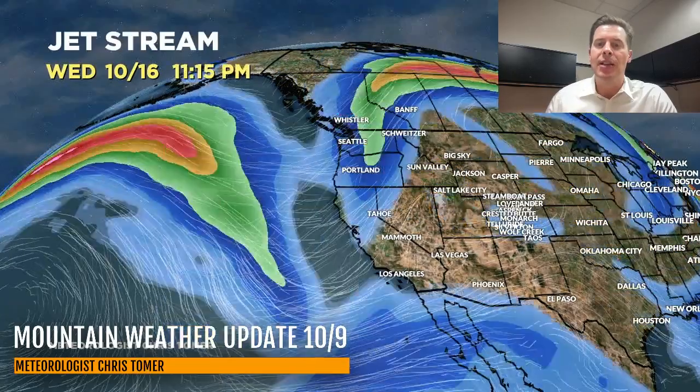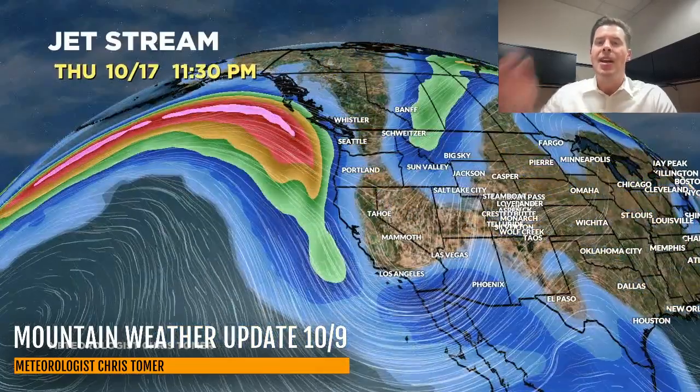Now here's 10/15, 10/16 — watch what happens. A larger dip in the jet comes through California, Nevada, Utah, Wyoming, Colorado, New Mexico. There's even a low pressure in that dip in the jet — that would represent a little bit of a pattern kink, or pattern change, a ripple in the flow.